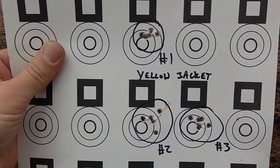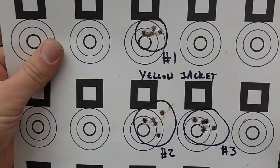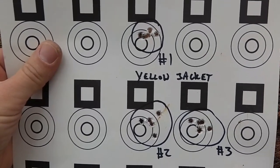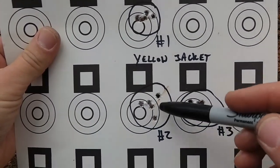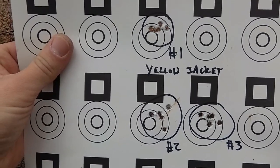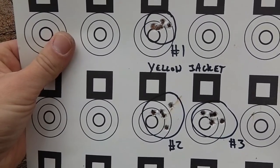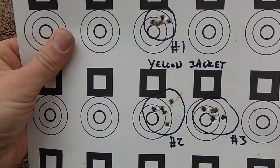At 25 yards with good, high-quality, standard velocity ammunition, these groups would look like essentially just one hole. On this one especially it was interesting — these two look like flyers, and most of the time I'd blame that on me, but going back on the video I could definitely hear a different sound from those two shots, like they were either underpowered or overpowered.